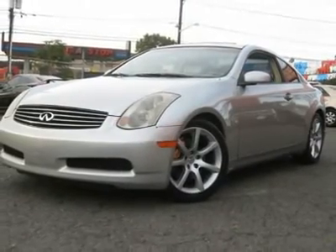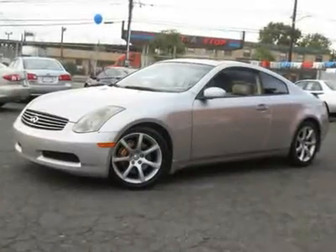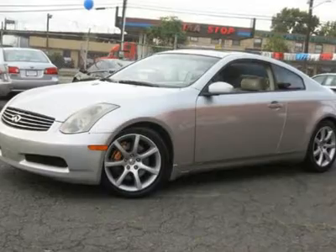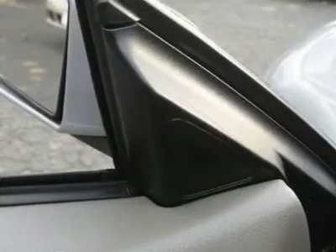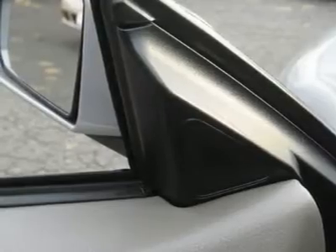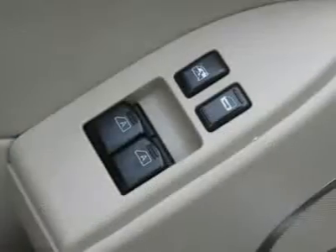Air conditioning, climate control, cruise control, tinted windows, power steering, power windows, power door locks, power mirrors, leather steering wheel, leather shifter, power driver's seat, power passenger seat, heated seats, rear air conditioning.